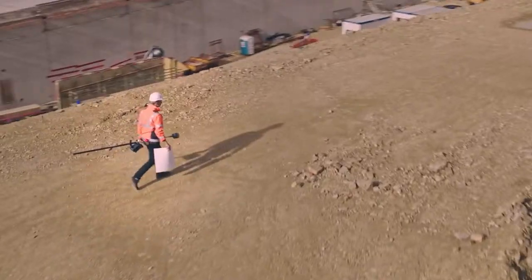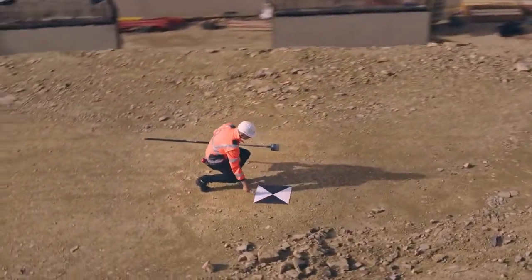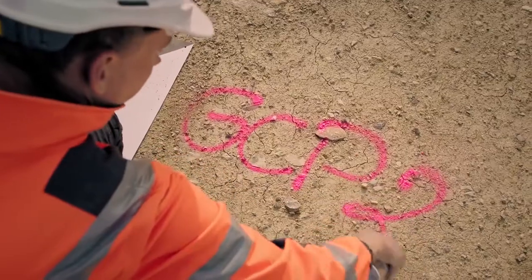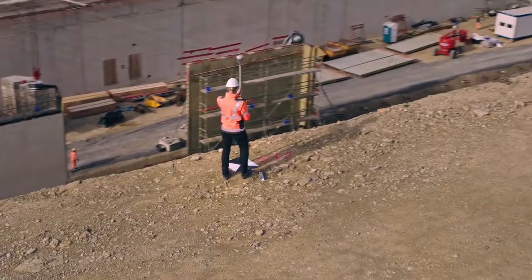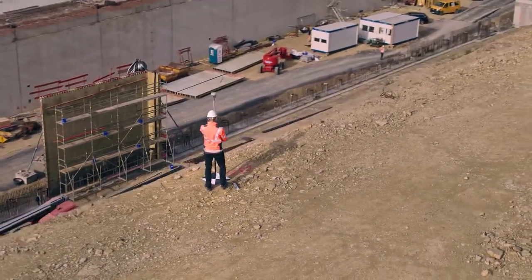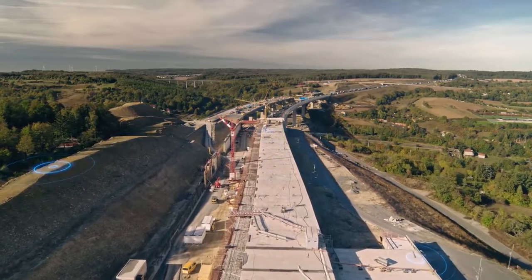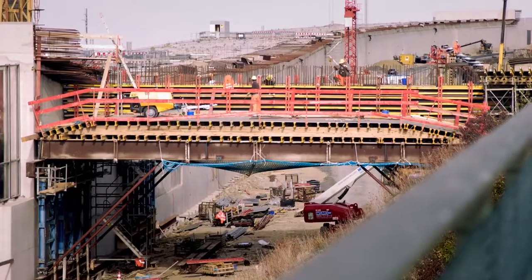Setting up ground control points used to be a time-consuming process. In the past we needed 20 to 40 GCPs per square kilometer, which took several hours to place. By deploying the Phantom 4 RTK, we can reduce the number of GCPs to 3 to 5, and even to 0 under certain circumstances.